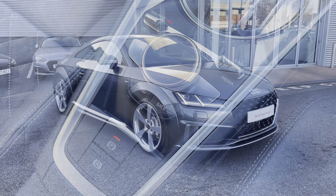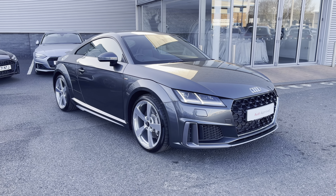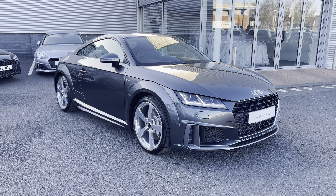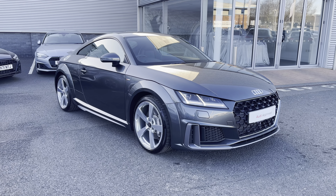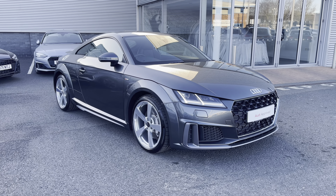This vehicle is part of the Audi approved used programme, which does include a minimum of 12 months warranty along with flexible finance packages available. For a personalised finance quote or to book a test drive, please give us a call on 01228 371516. Thank you for watching.